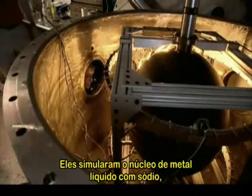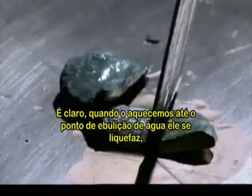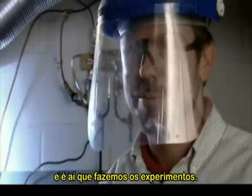They model the liquid metal core with sodium, because it's highly conductive and much easier to melt than iron. Sodium at room temperature is really a very soft metal — it's sort of cheesy. When we heat it up to around the boiling point of water, it becomes liquid, and that's where we actually run the experiments.